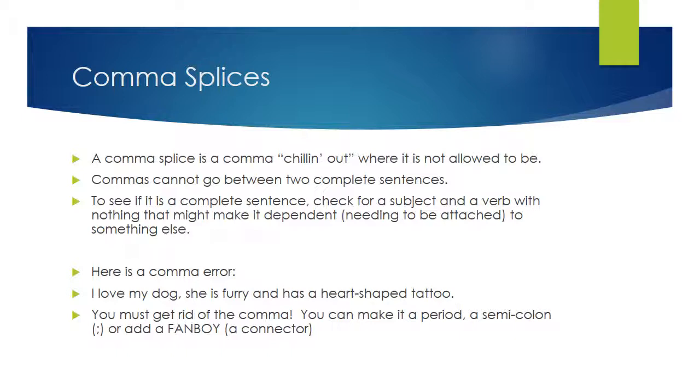Another type of comma problem they're going to ask you about is a comma splice. Just like in HVAC — heating — when you work with splicing wires, you're cutting them and putting them together. A comma splice is a comma that's staying where it's not allowed to be, just like connecting the wrong types of wires will end up shorting or electrocuting yourself. A comma splice is a comma connecting where it's not allowed to make a connection.